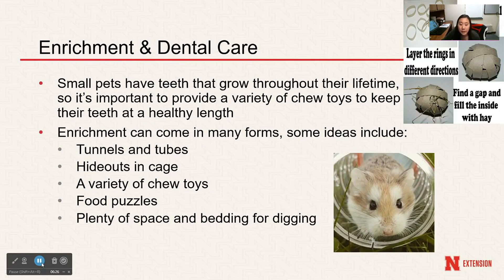Enrichment and dental care are very important. Small pets have teeth that grow throughout their lifetime, so providing enough chew toys keeps their teeth at a healthy length so they don't get too long and make it hard to eat. Using hay in small pet diets can also keep their teeth short, as the dense roughage requires their teeth to do more work. If needed, small pet teeth can be trimmed by your veterinarian. Overgrown teeth are painful and can lead to small pets refusing to eat.